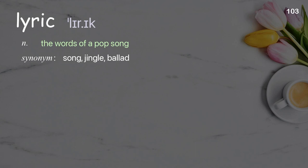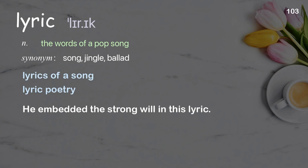Lyric: the words of a pop song. Examples: lyrics of a song, lyric poetry.